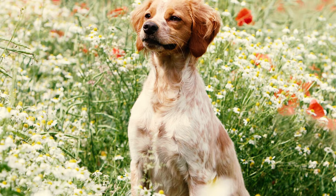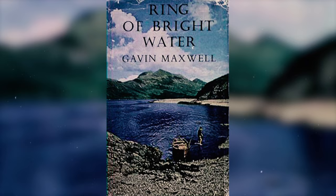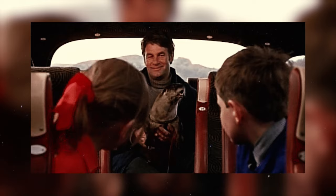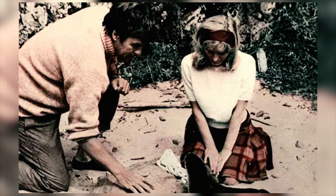Number 36: Brittanys have made appearances in some literary works as well. In the book Ring of Bright Water by a British naturalist and author, a Brittany named Johnny plays a role. The story revolves around a man with a pet otter who relocates to a picturesque cottage by the sea in Scotland, where he encounters a woman and her dog. Which of these Brittany facts surprised you the most? Please let us know in the comments below.